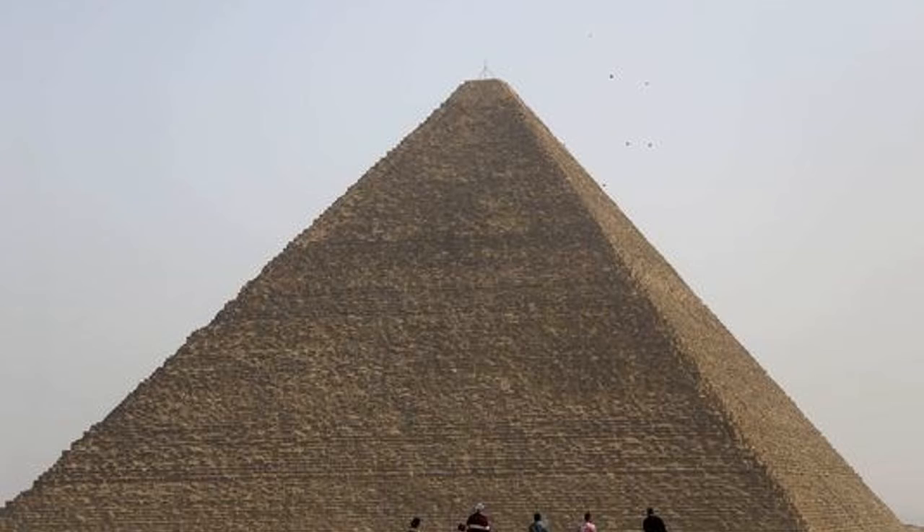The Great Pyramid, or Khufu's Pyramid, was built during the reign of Pharaoh Khufu, who reigned from 2509 to 2483 BC. It's the only one of the original seven wonders of the ancient world still standing. Two additional nearby pyramids were built for the pharaoh's son and grandson.